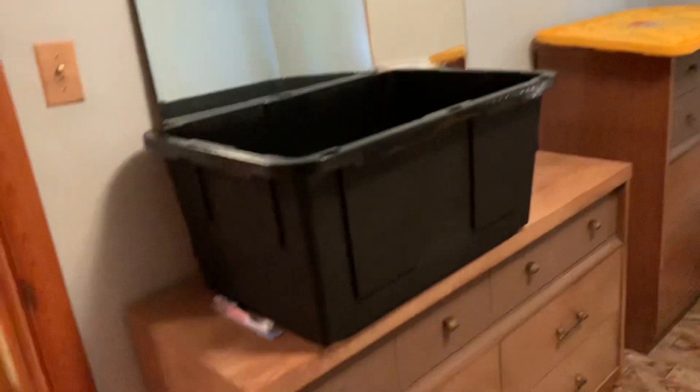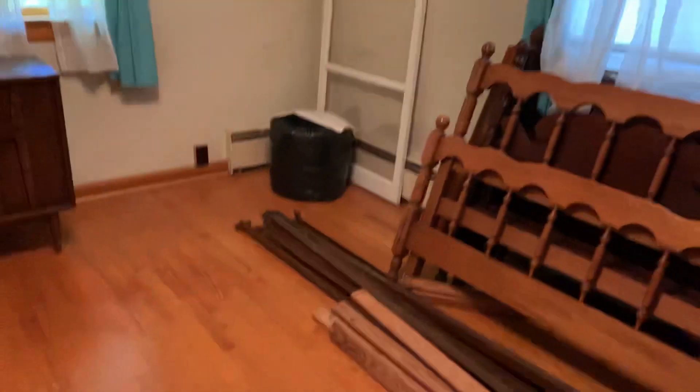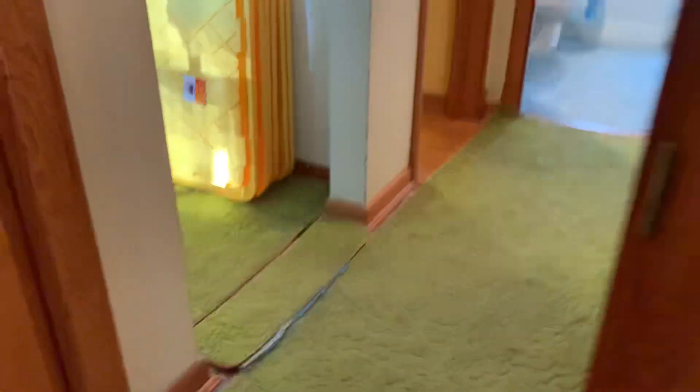This is another bedroom — a good-sized bedroom — and then this is another bedroom which is like the master bedroom, bigger than the other one. It has a walk-in closet.